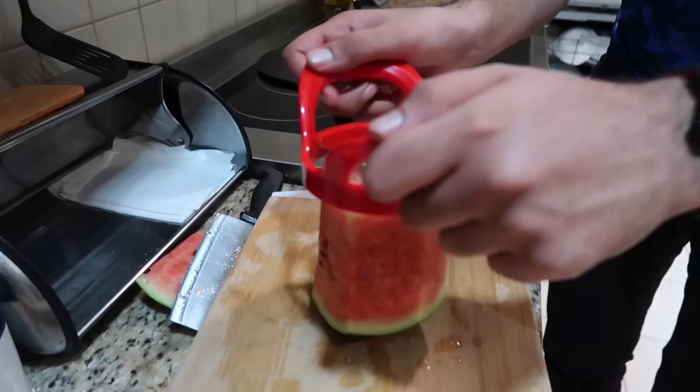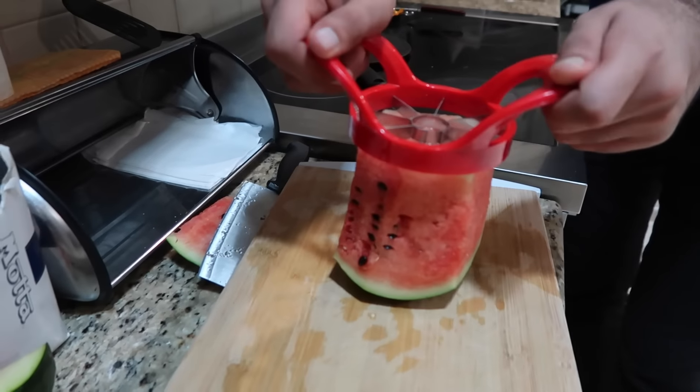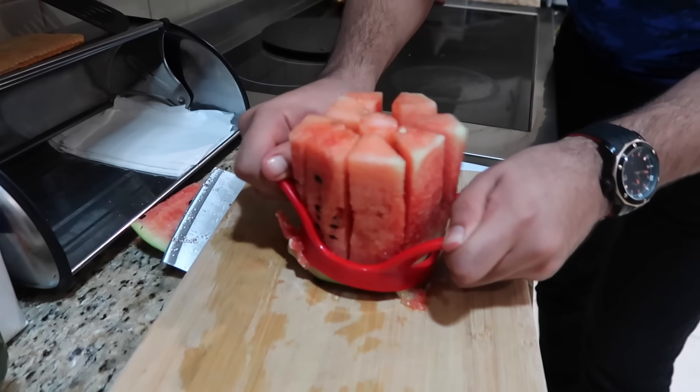This is gonna be the best thing you ever see. Alright, ready? Three, two, one. That is actually cool!